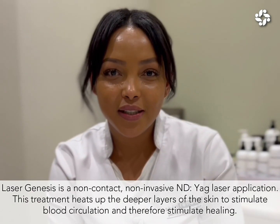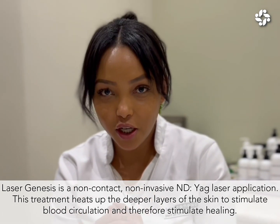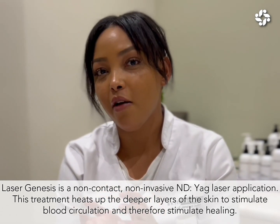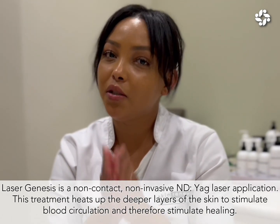Laser Genesis is a non-contact, non-invasive Nd:YAG laser application that heats up the deeper tissues and layers of the skin to stimulate blood circulation and therefore stimulate healing.